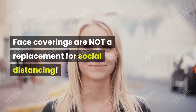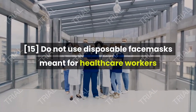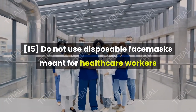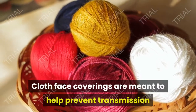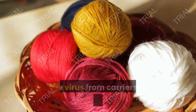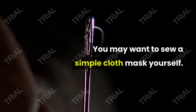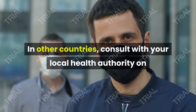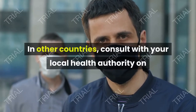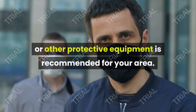Face coverings are not a replacement for social distancing. Do not use disposable face masks meant for healthcare workers or sick people. Cloth face coverings are meant to help prevent transmission of the virus from carriers who have no symptoms. You may want to sew a simple cloth mask yourself. In other countries, consult with your local health authority on whether cloth masks or other protective equipment is recommended for your area.